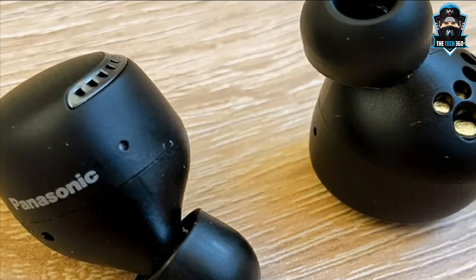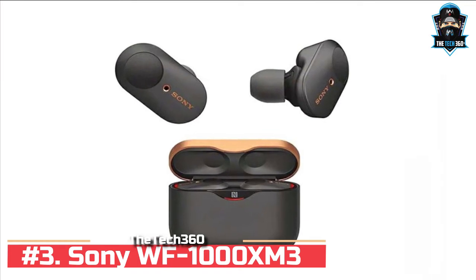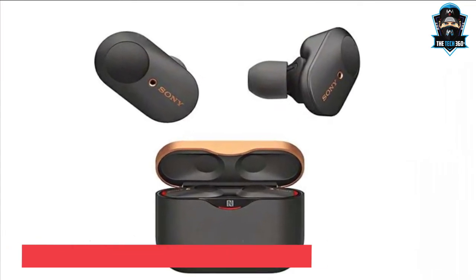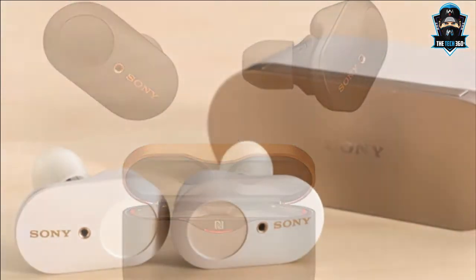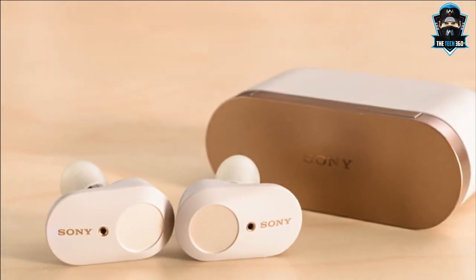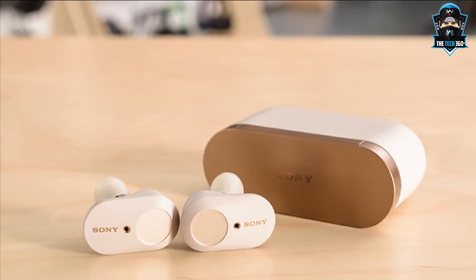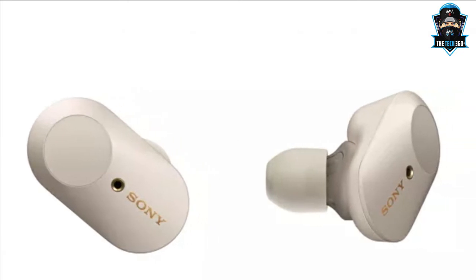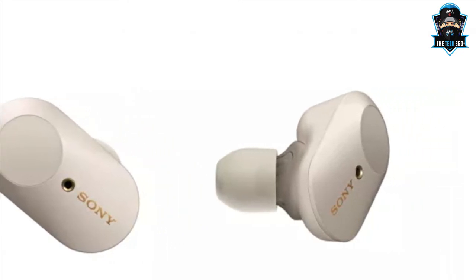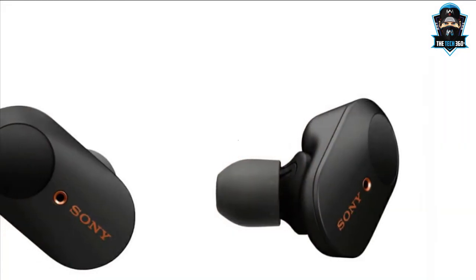Number 3: The Sony WF-1000XM3 are awesome all-rounders and offer arguably the best in-ear noise cancelling we've experienced to date. Fit is excellent, as is battery life and the all-important sound quality. They come with more tip sizes than most rivals, feature intuitive touch controls and sound wonderfully musical. Despite their tiny proportions, there's a good sense of scale. Instruments sound natural and authentic, with plenty of detail and composure to the performance.